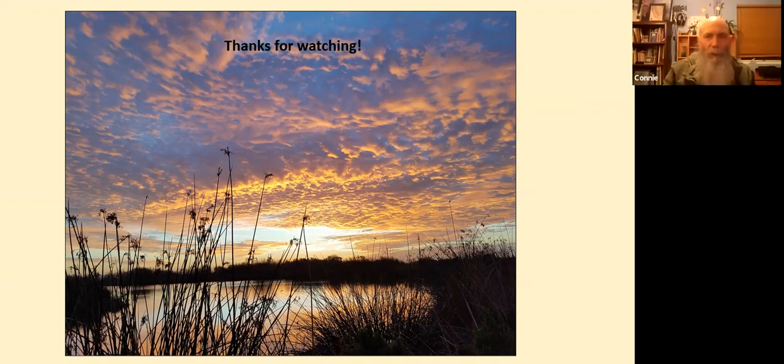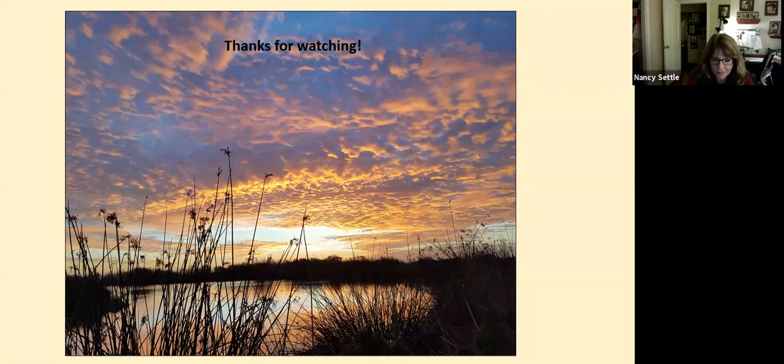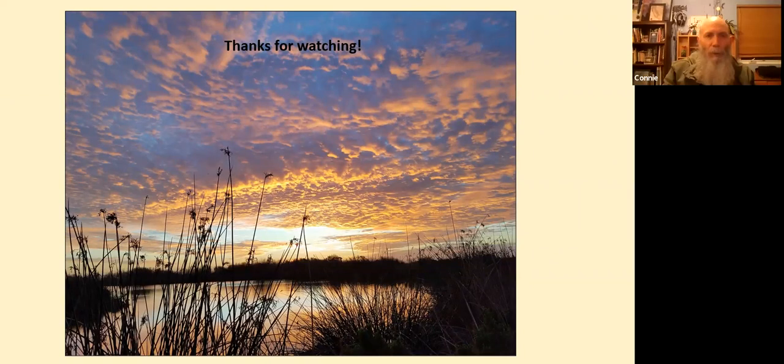Don't miss our March 16th talk — Kip already mentioned it, but it should be good. Any more questions?